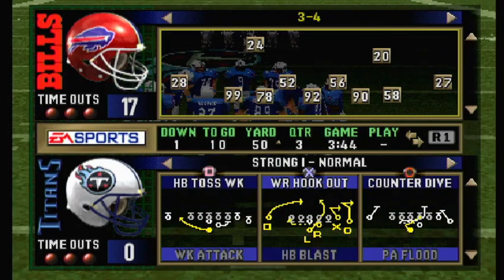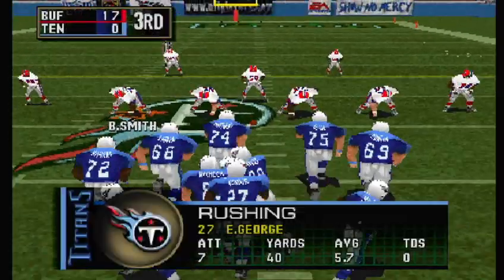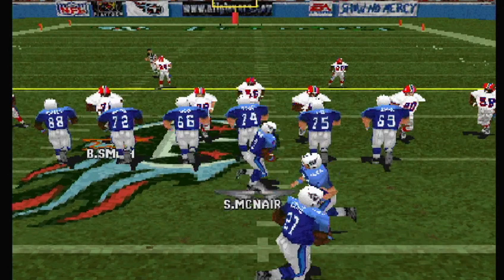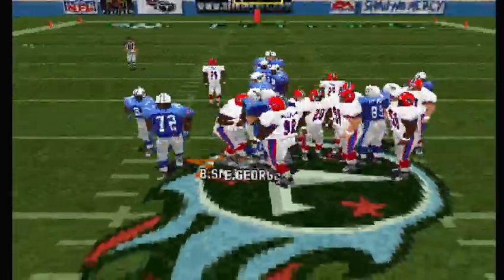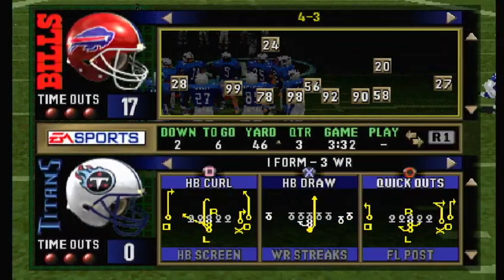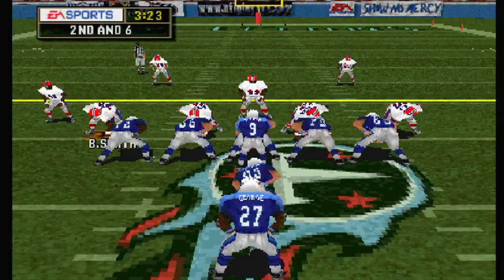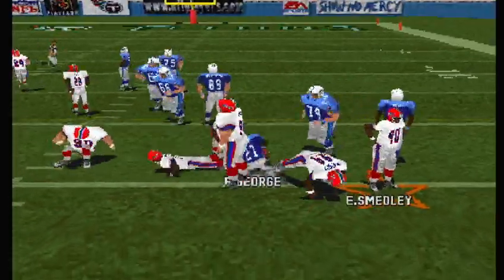First and ten. Buffalo comes out on a nickel package. That was a big hit — now that was a collision. Second and six — sixth play of this drive. McNair with three wide receivers. The toss — to the right, and he's tackled right there.